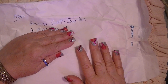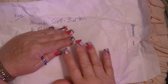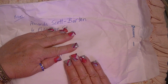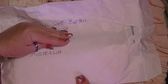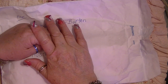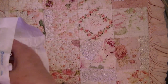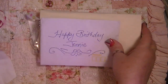Hi everybody, it's just Johnny and I have another pocket letter to show you. This one comes from Amanda Scott-Burton and it comes from Australia — can you believe this? This is pocket letter number fifty-four and I have so many more to do. Thank you everyone so much, this was so overwhelming.